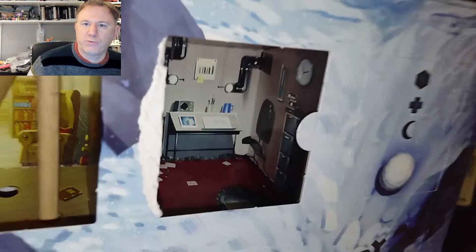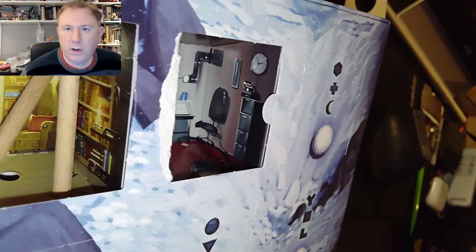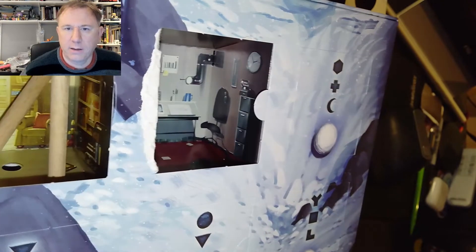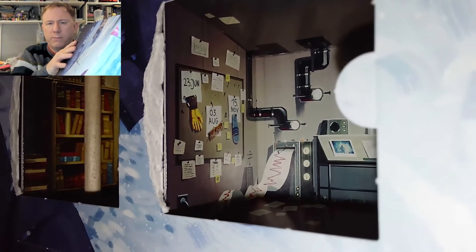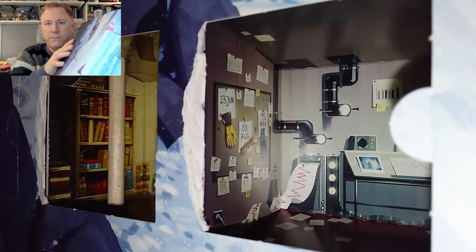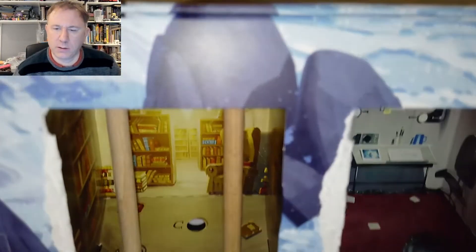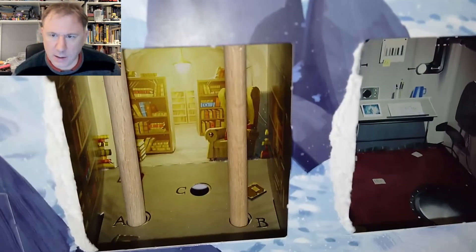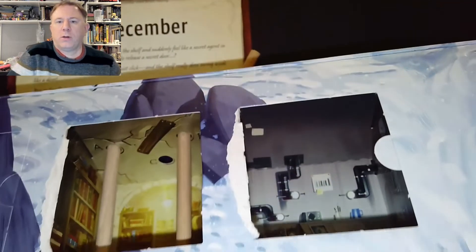Let's have a look at this room. On the right-hand side there's a filing cabinet, a clock, a chair, and a tube that comes around, with a desk in the middle. On the other wall we have some dates: 23rd of June, 3rd of August, 15th of November. At the bottom of the room there are some bits of paper and the hatch we've got to open. The top looks blank.